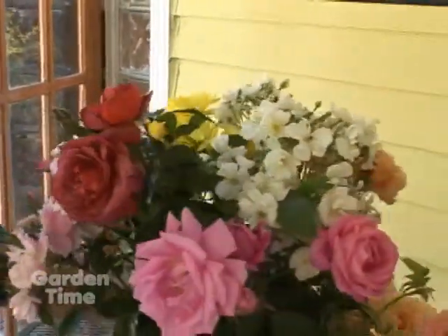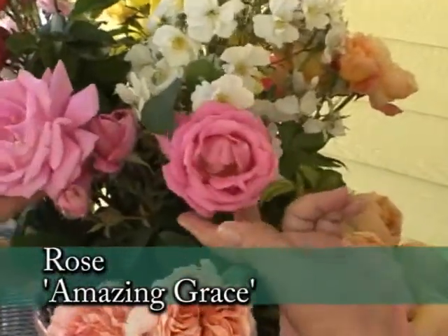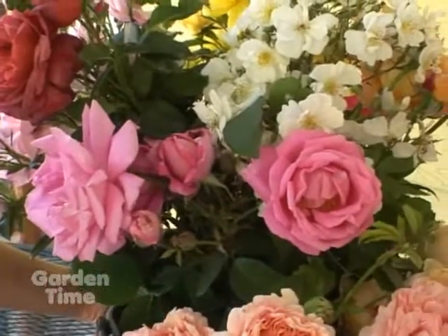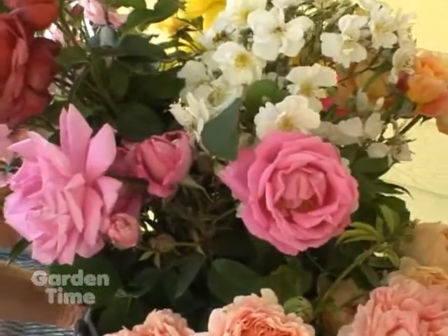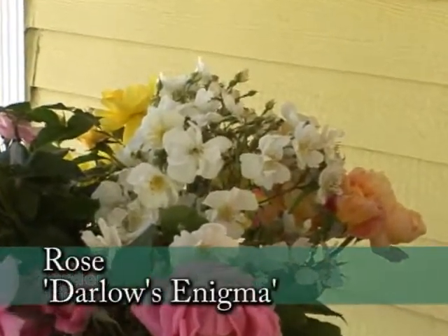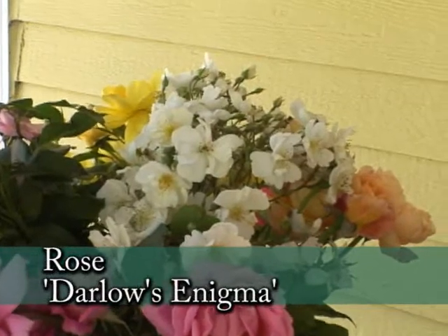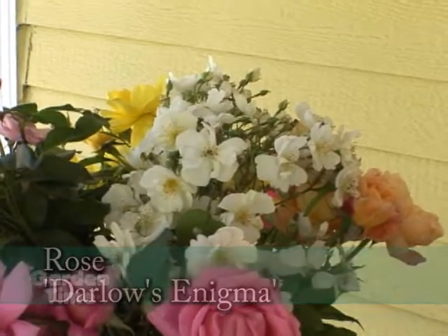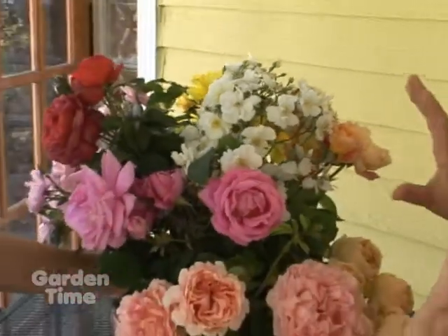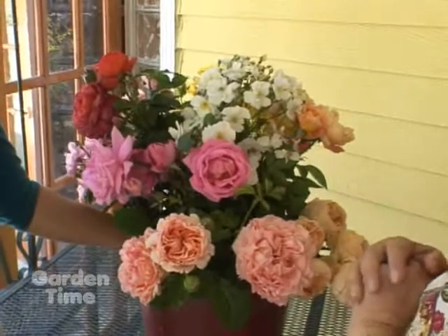And then here we have Amazing Grace right here, this lovely pink one, which is also wonderfully fragrant. And then kind of surprising is this fella up here — this is Darlow's Enigma. I know the stories about a lot of roses, but this one nobody knows. That's why it's called Darlow's Enigma — it's a mystery. And it's one of our top sellers. Extremely fragrant.